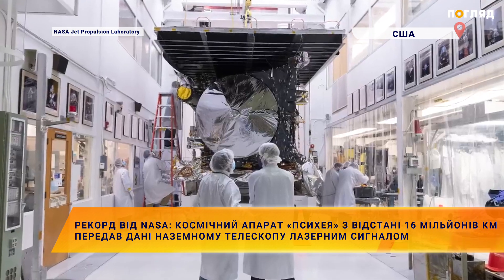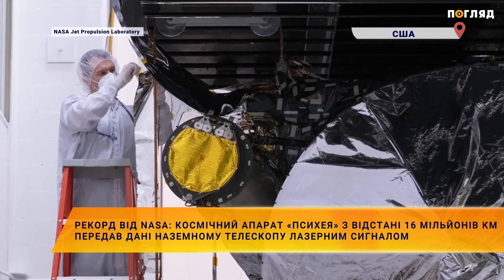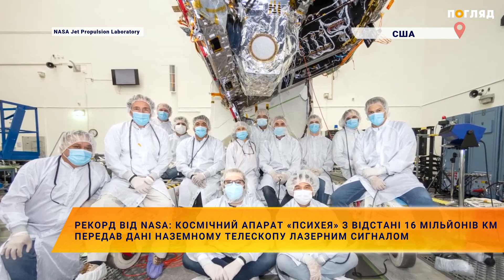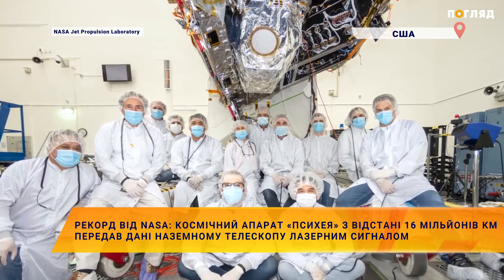Before that moment of elation and joy, there's a lot of work that we still need to do and think through. And so this is a stepping stone for a future operational capability that NASA is committed to.